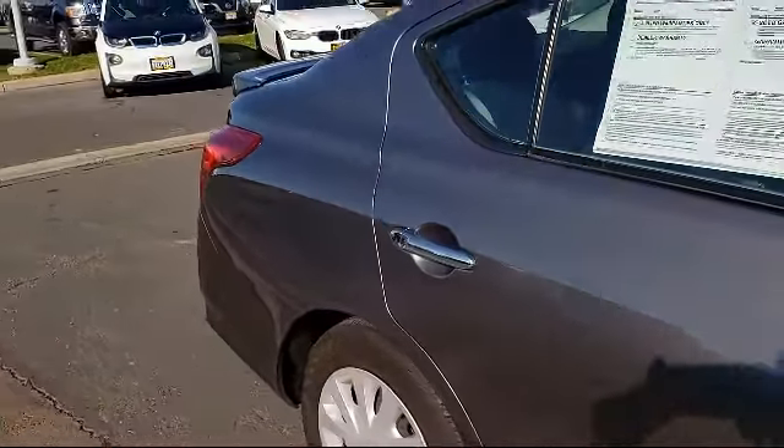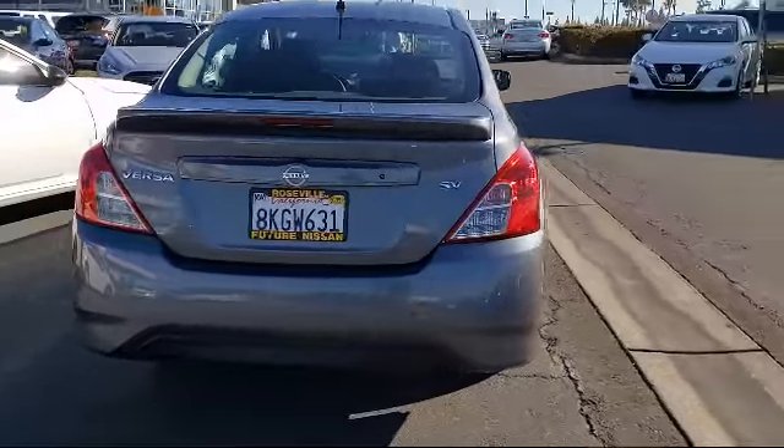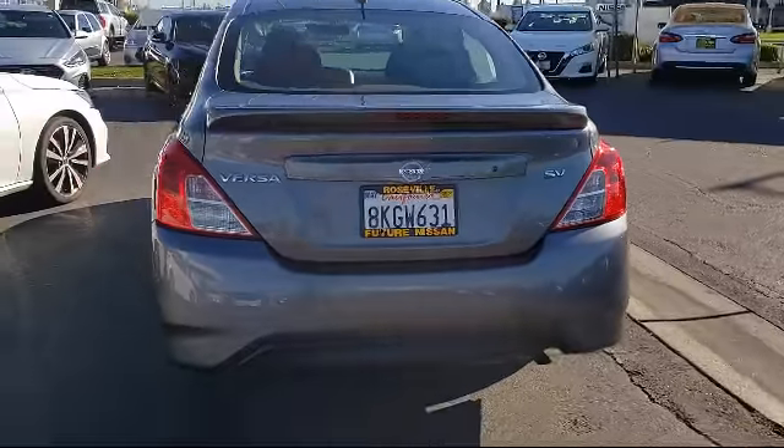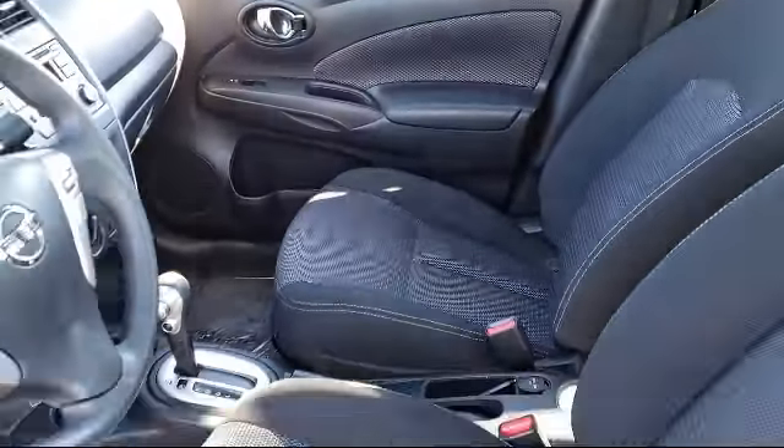steering wheel controls, tire pressure monitoring system, rear spoiler, keyless entry, air conditioning, traction control, side airbags, power windows, four-speaker audio system, and has less than 35,000 miles on the odometer.